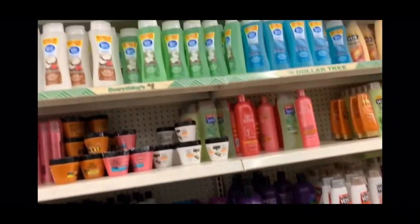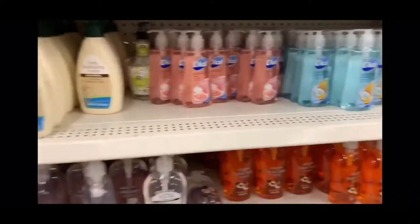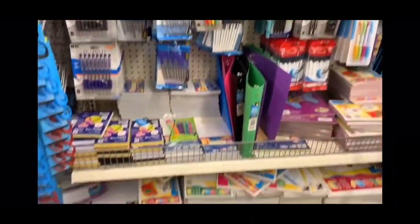This is the personal care aisle — bunch of shampoos, conditioners, body washes, and here's where I found the soaps that I hauled, which you'll see here shortly. Very big selection here, I like it. This is my favorite aisle right here.